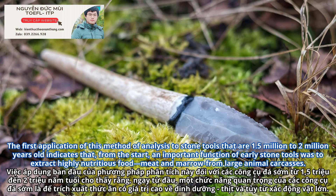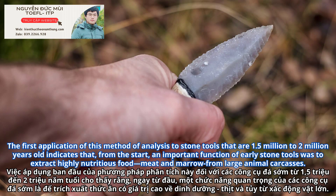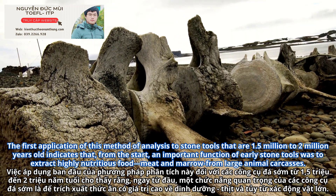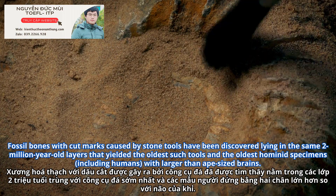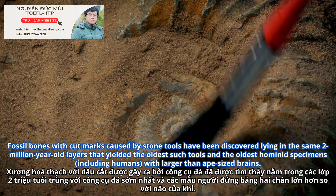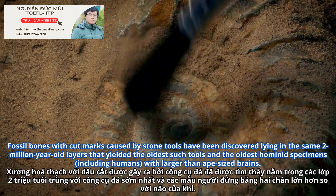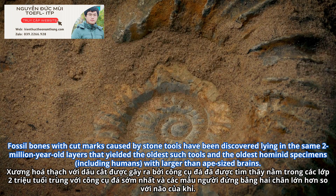The first application of this method of analysis to stone tools that are 1.5 million to 2 million years old indicates that, from the start, an important function of early stone tools was to extract highly nutritious food — meat and marrow from large animal carcasses. Fossil bones with cut marks caused by stone tools have been discovered lying in the same 2 million year old layers that yielded the oldest such tools and the oldest hominid specimens, including humans, with larger than ape-sized brains.